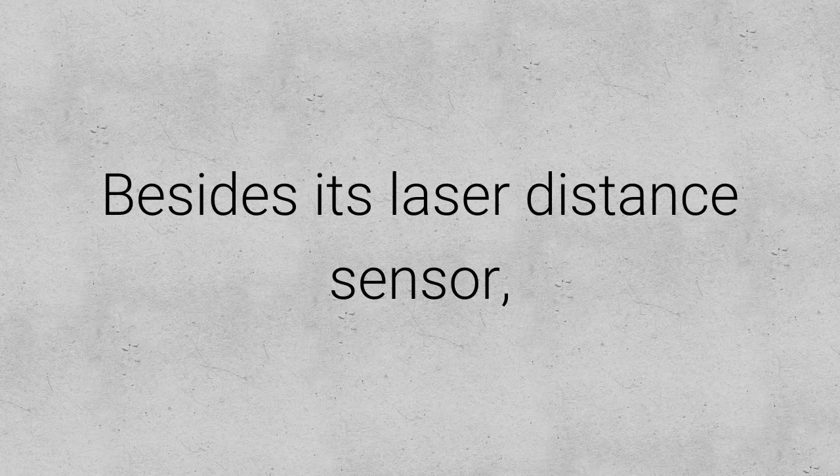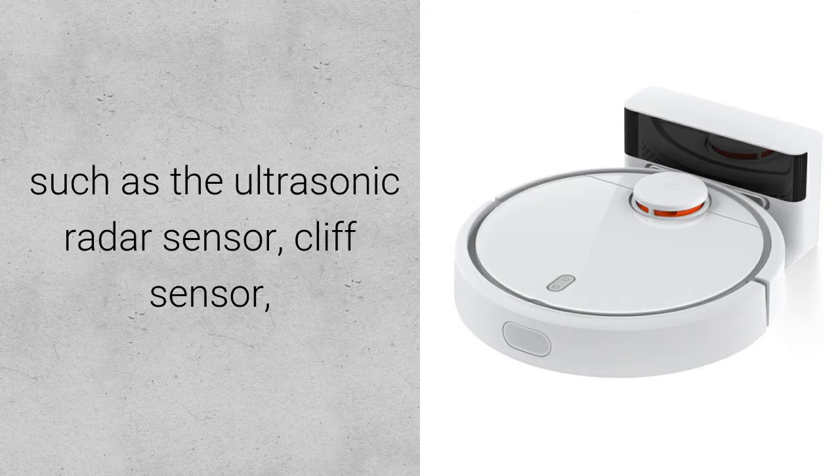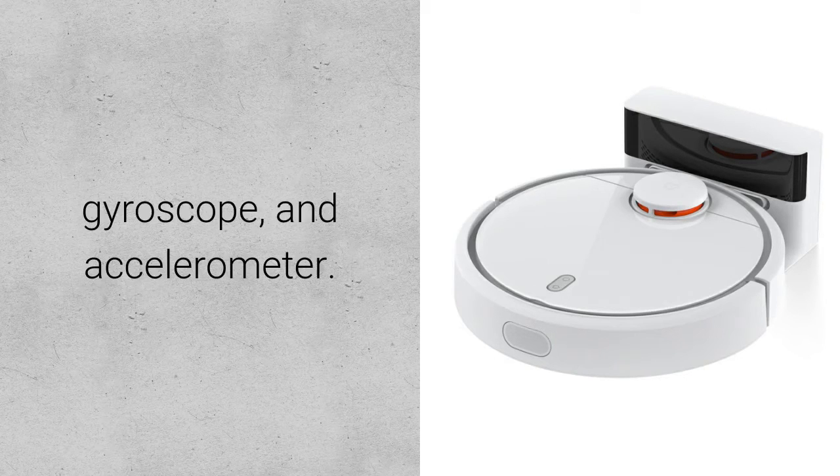Besides its laser distance sensor, the Xiaomi Mi Robot Cleaner also packs a number of other sensors such as the ultrasonic radar sensor, cliff sensor, gyroscope, and accelerometer.